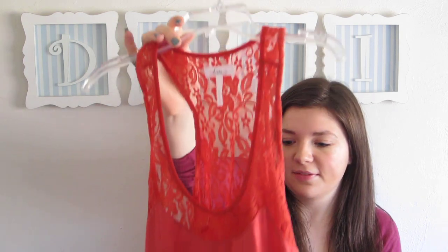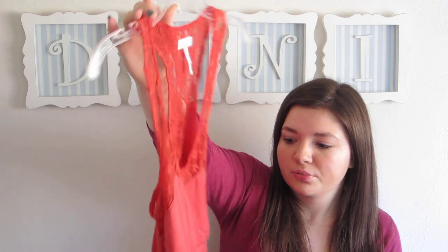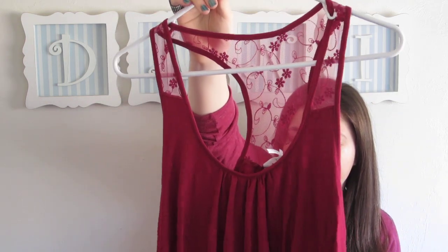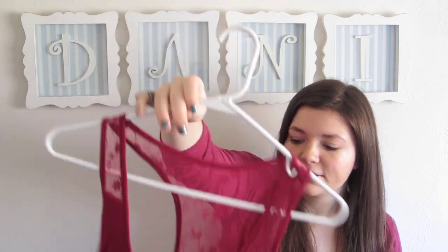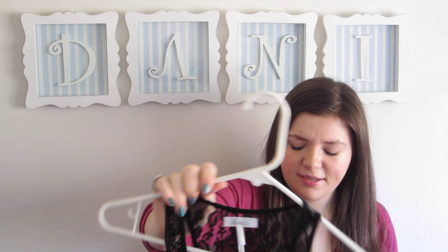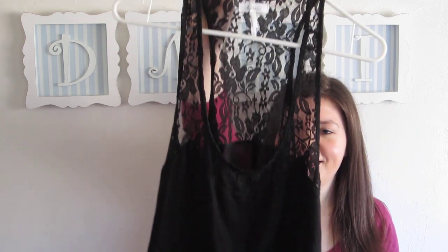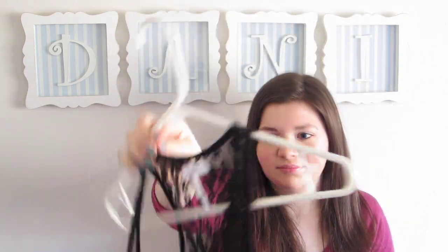Lastly are just some lace tank tops. First off, it's kind of like this peachy, orange one and it just has a lace racer back. And then this one's a little bit different — this is like a berry color with kind of layers and lace back, just really cute but a little short. These are kind of more cropped, so I wear tank tops under them. And then this is just a black one with a lace back.